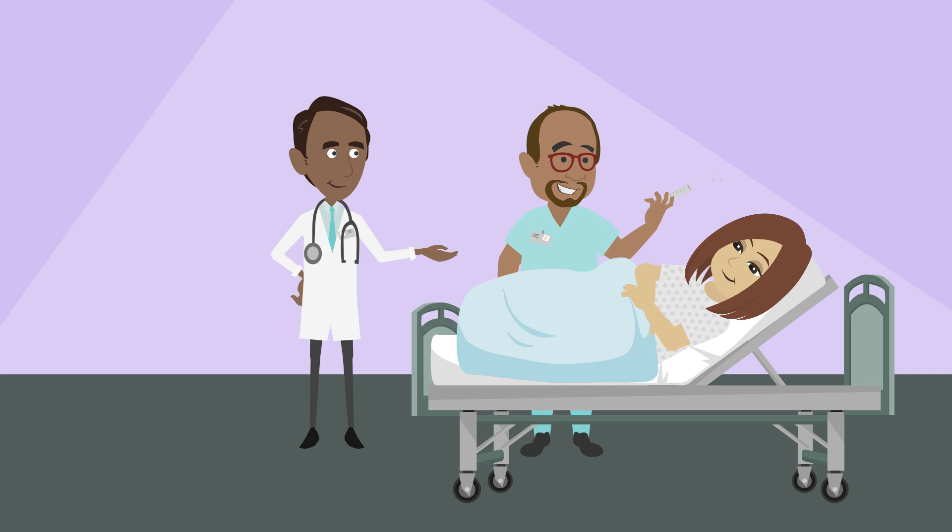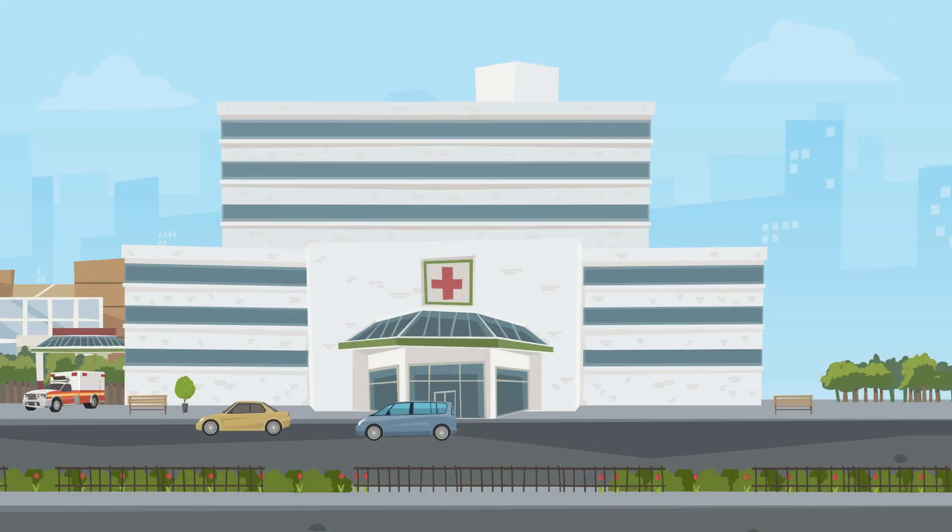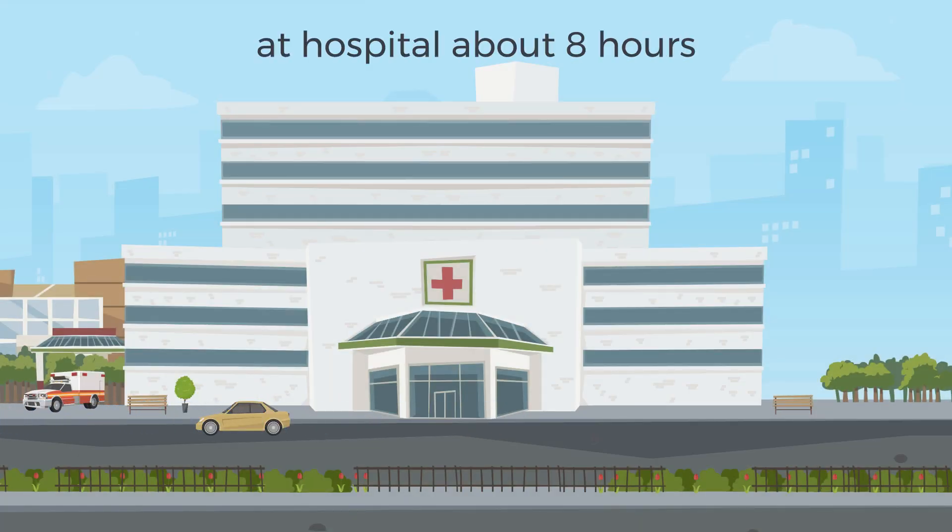After an embolization, the health care team will check on you often. They might ask you to lie flat for up to 6 hours. If you go home the same day as your procedure, you can expect to be at the hospital for about 8 hours.